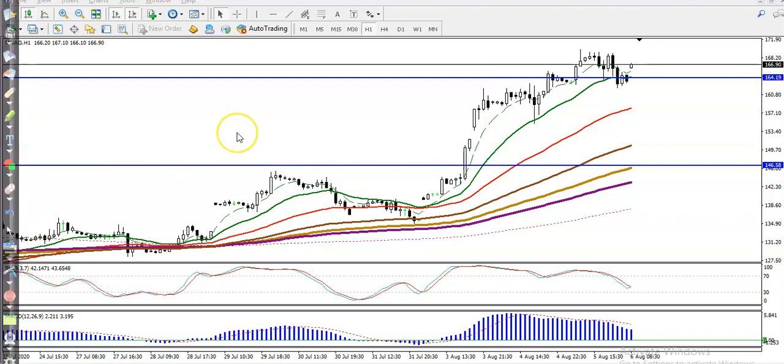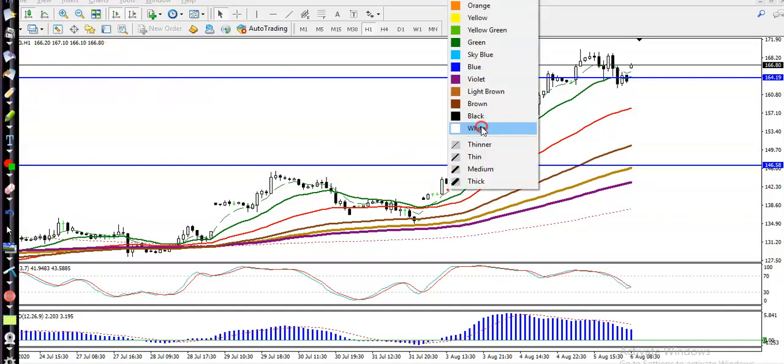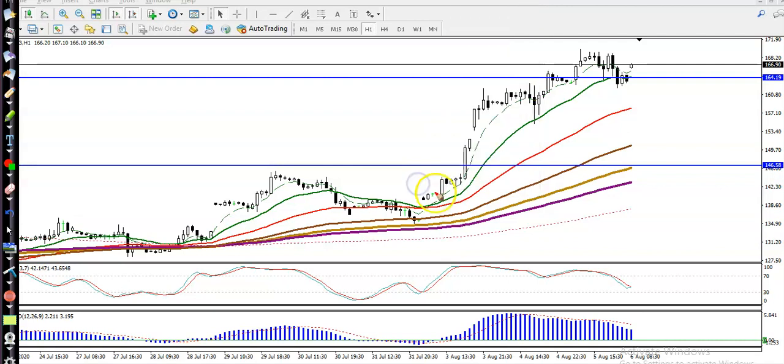Right now you can see both time and price are running in an uptrend, and we are expecting the 20 moving average. Here I can see price created a new high, retraced back, created a high and retraced back again.